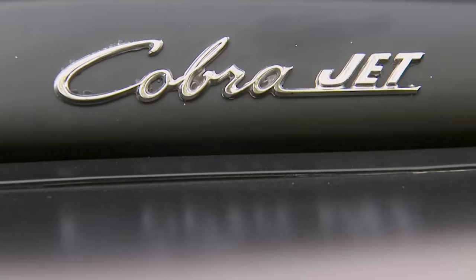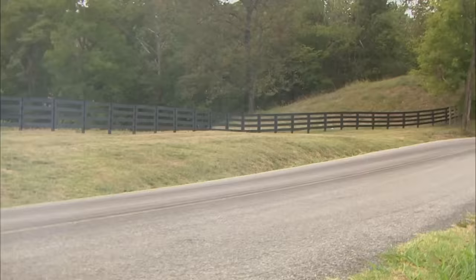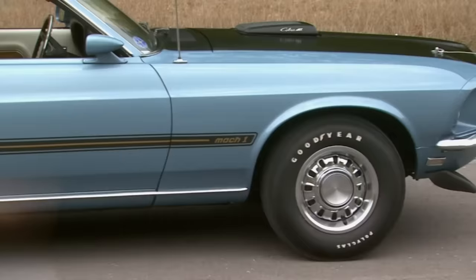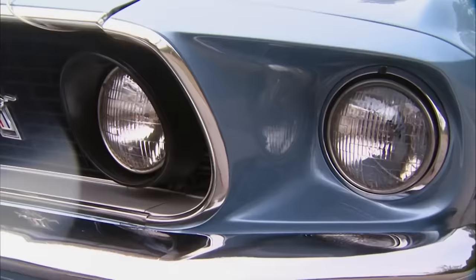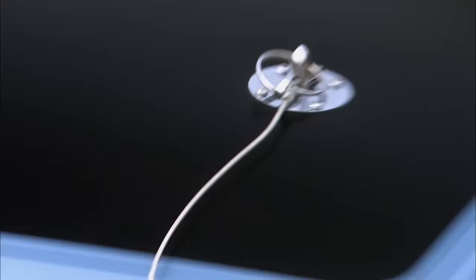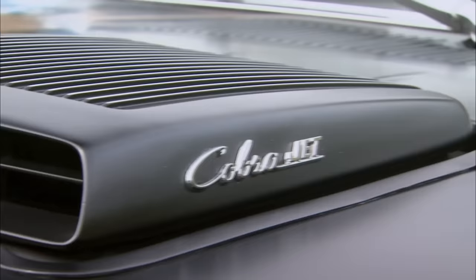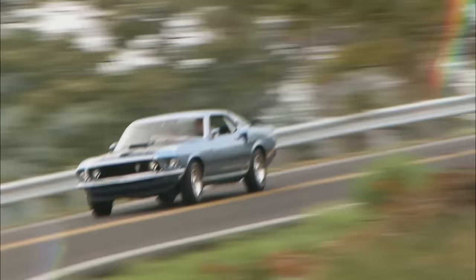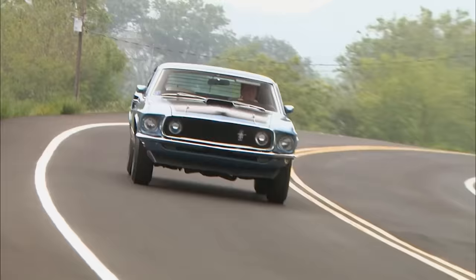Rated at 335 horses, the 428s were delivering more like 400 horses and over 450 foot-pounds of torque — meaning it would likely leave you in a cloud of smoke at the stoplight. This new Mach 1 pony came with all the goods: classic Mustang body lines, a fastback top with rear window louvers, rear spoiler, side scoops along with headlamps in the front grille, hood pins, the two-tone Mach 1 badging, and the icing on the cake — a functional shaker hood scoop. Ford wasn't messing around in the days of the performance wars.